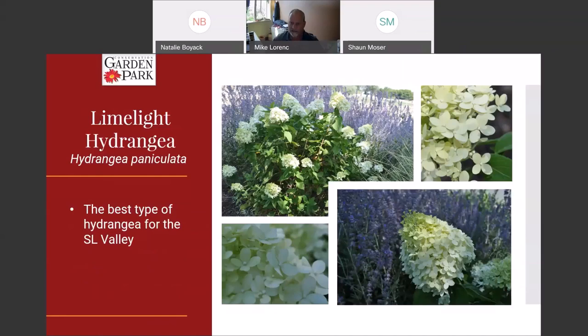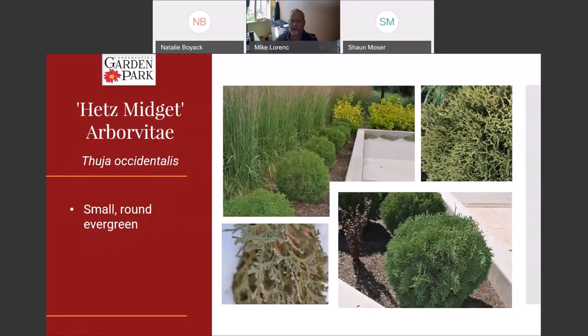Hydrangeas generally don't do well here in Utah — most don't — however this type does: Hydrangea paniculata. This one is called Limelight. If you're going to go looking for a hydrangea here in the valley, look for one called paniculata — it's the one that will serve you long term. It blooms midsummer with these lime-green flowers and is a really pretty shrub. Limelight is one of the ones you'll find in that grouping.